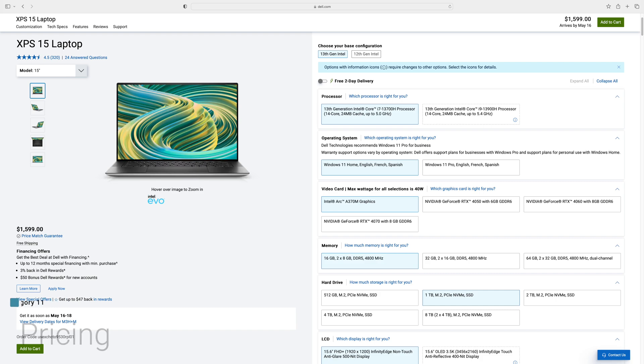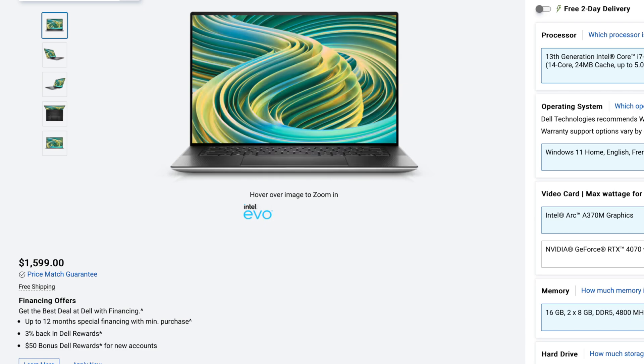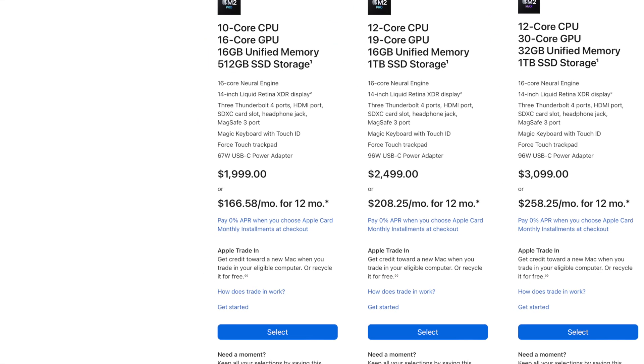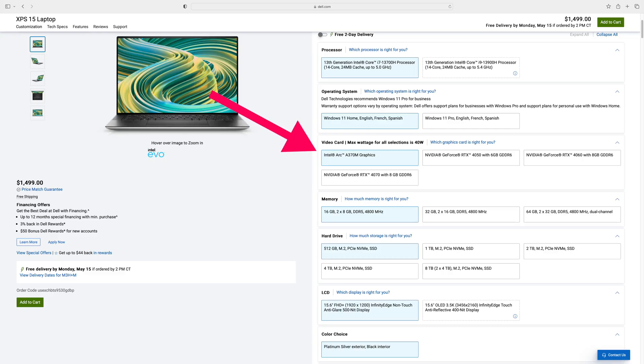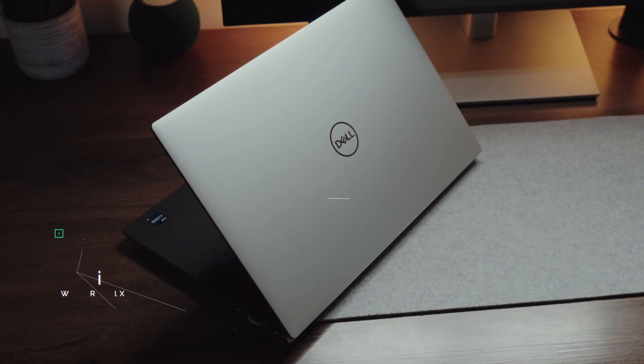Next up, we get to pricing. The cheapest XPS 15 you can buy will cost you about $1,500 US dollars. The cheapest MacBook Pro is going to be $2,000. To be entirely fair, the cheapest XPS 15 does not have the discrete RTX graphic cards — if you want to get the RTX 4050, that price tag quickly jumps up to $1,900, bringing it much closer to the price point of the MacBook Pro. But if we are looking at it objectively, the XPS 15 has a cheaper entry point, and so I think that one should go to the XPS 15.